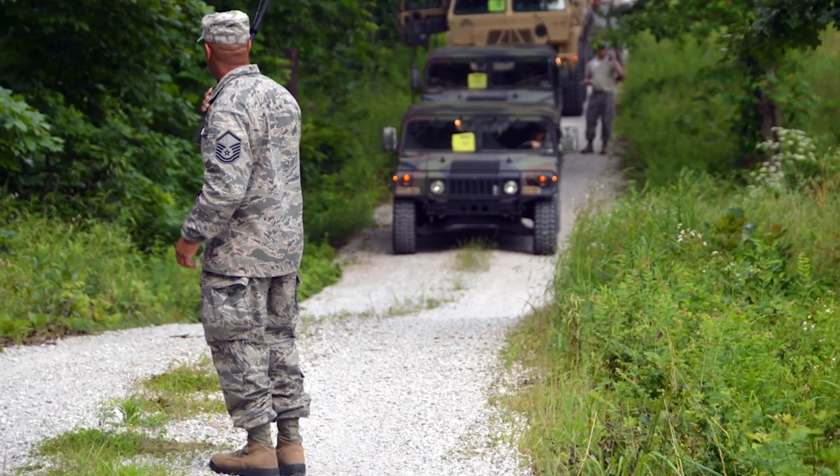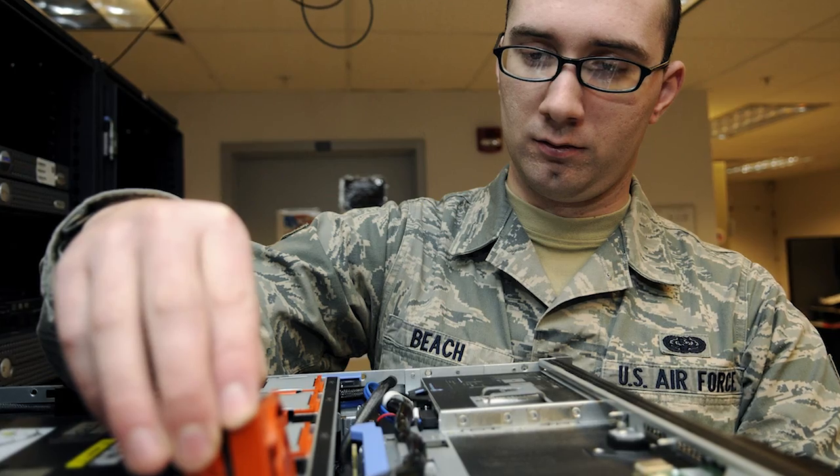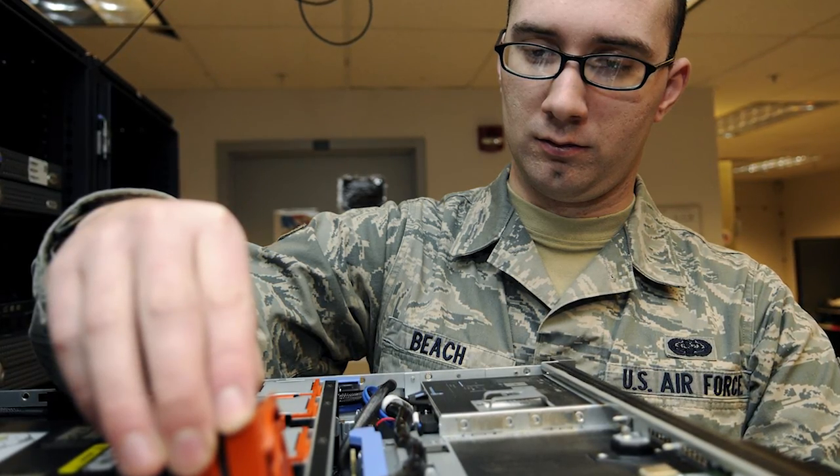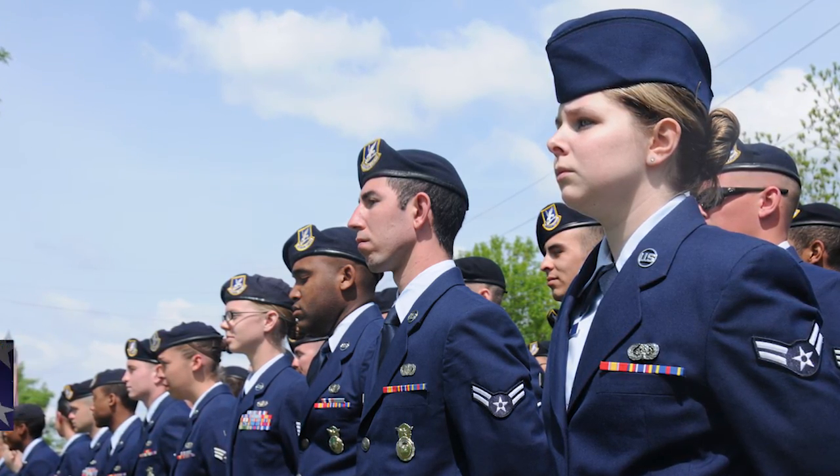Another benefit offered to airmen in the Missouri Air National Guard is voluntary premium-based health and dental plans. Members can purchase medical insurance for themselves on an individual plan, or they can purchase another plan for them and their families, offered at a very reasonable cost.